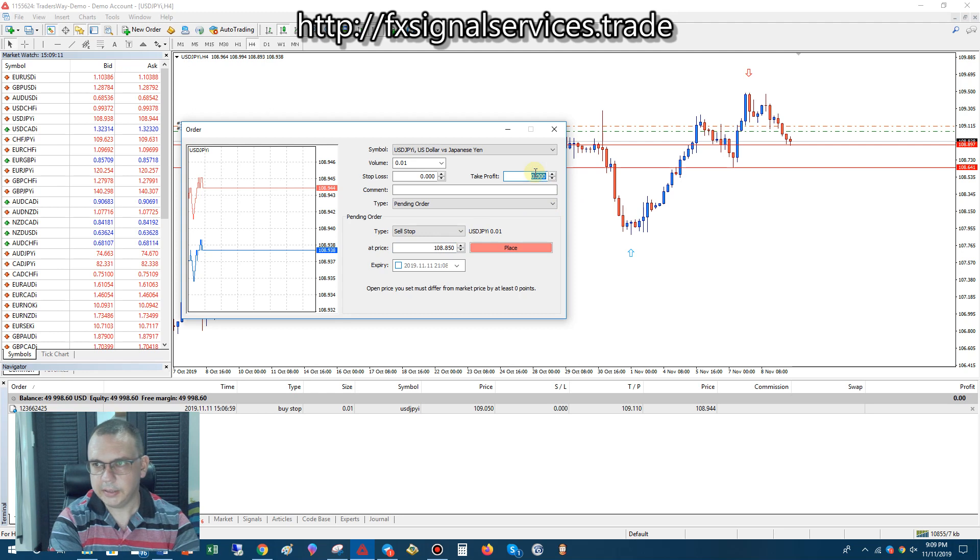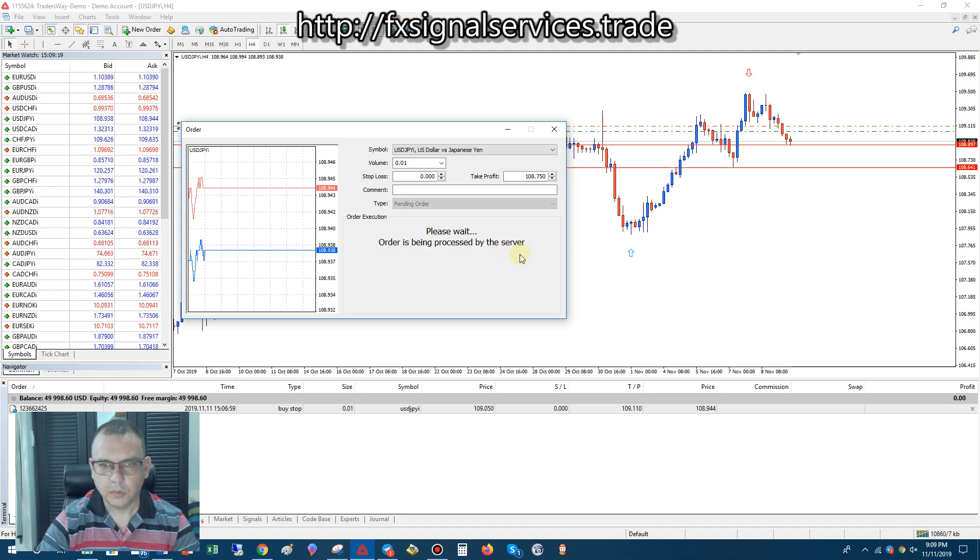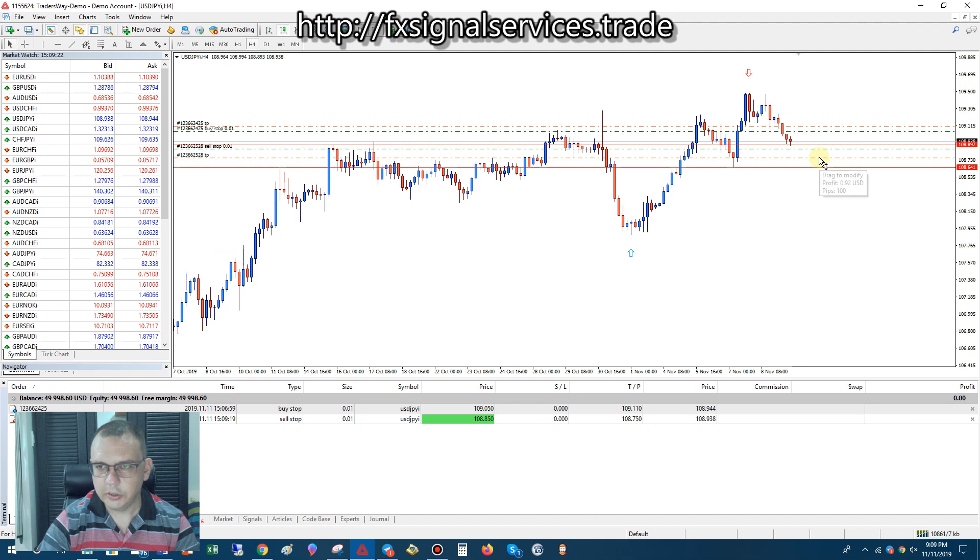And take profit at 108.750. That'll give me 100 pips or points, which is pretty good. I'm not going after a huge take profit trying to make a lot of money — just trying to get in and out as quickly as possible so I can avoid swap fees. That is important.